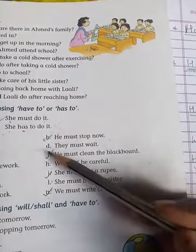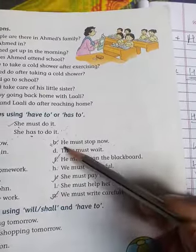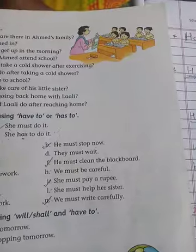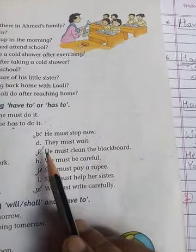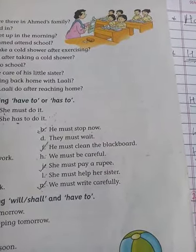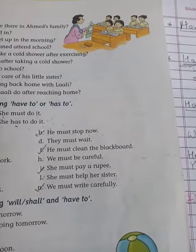Number b: 'He must stop now' — 'He has to stop now'. Number f: 'He must clean the blackboard' — 'He has to clean the blackboard'. Next: 'C must pay a rupee' — 'C has to pay a rupee'.